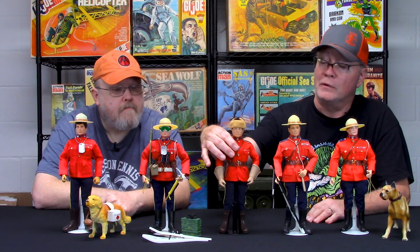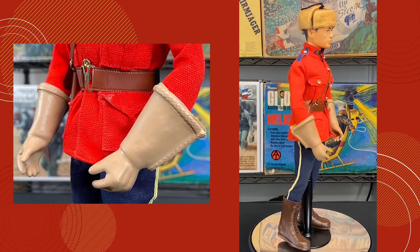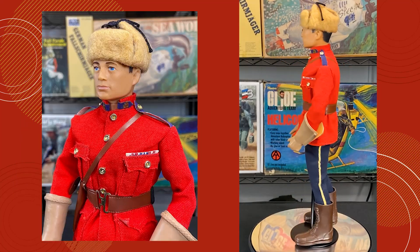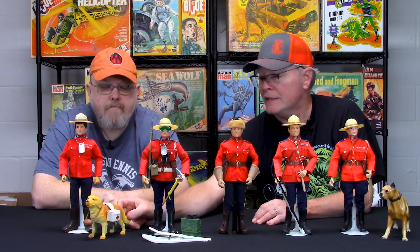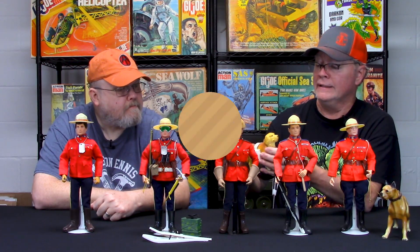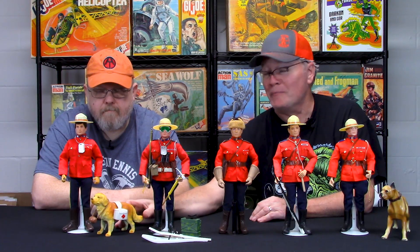I brought this custom guy along — I bought these gauntlets from Wes McEwen at Classic Plastic. I thought they looked really good on the Mountie. This hat, I believe, is a Dragon or DID hat to get the fur look — I intended to get a fur bear-style coat for him. And this little piece is a great find too: an unmarked St. Bernard dog I found online. He came with a first aid kit and a barrel around his neck, making him the perfect addition to my Mountie collection.